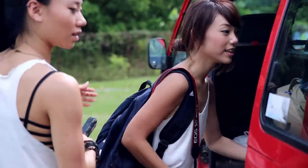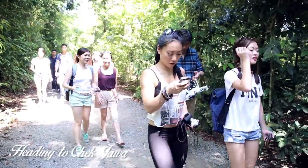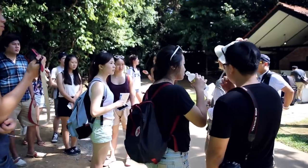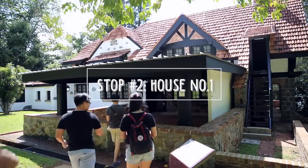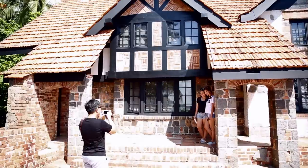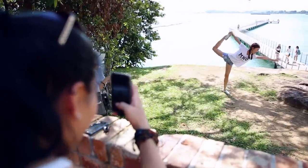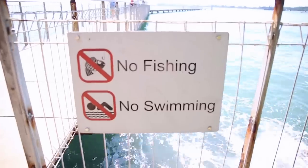We're going to board the van and head to Chek Jawa's coastal boardwalk right now. Built in the 1930s, this beautiful cottage served as a holiday home for Langdon Williams, chief surveyor of that time. It is now the Chek Jawa Visitor Centre. Take beautiful pictures of the breathtaking views you will encounter as you walk along the jetty.